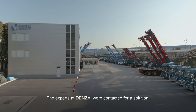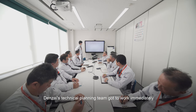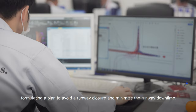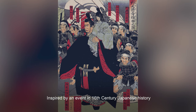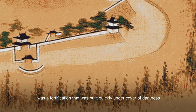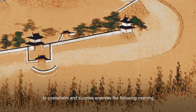The experts at Denzai were contacted for a solution. Denzai's technical planning team got to work immediately, formulating a plan to avoid a runway closure and minimize runway downtime. Inspired by an event in 16th century Japanese history, Hideyoshi Toyotomi's Overnight Castle was a fortification built quickly under cover of darkness to overwhelm and surprise enemies the following morning.